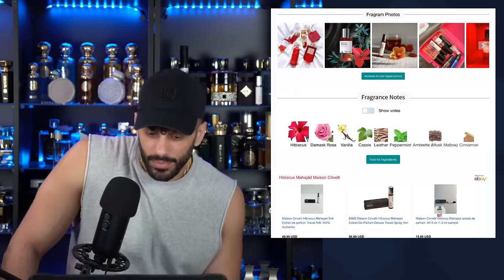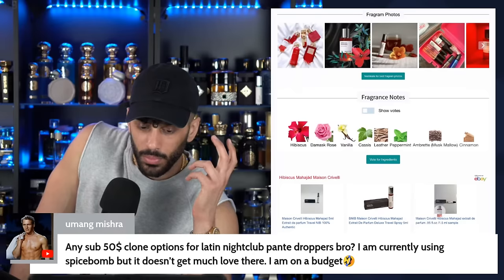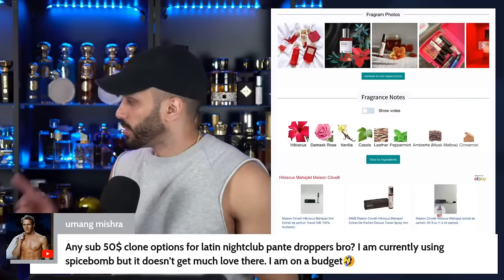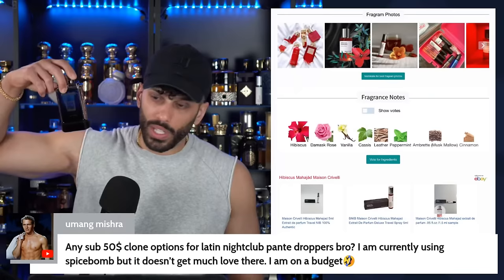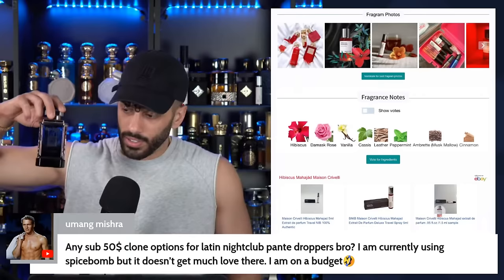Any sub $50 clone options for a club banger? Currently using Spicebomb but on a budget. You want something sweet and dark — Solerio Epic bro. It's sweet, loud, it's like Angel Share but spicier. You'll get a ton of attention. Also Dumont Axon — this is actually really strong too, bubble gummy sweet, smells like Hawass. I like this better than Hawass believe it or not. This is a hidden gem called Dumont Axon.